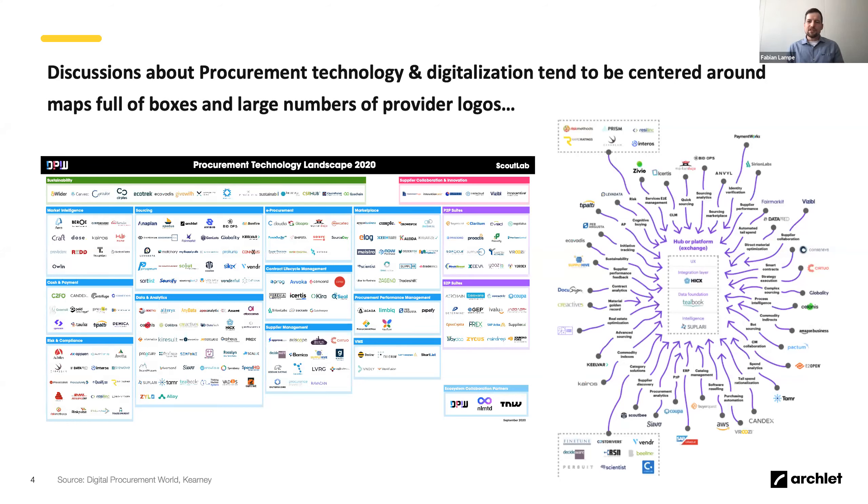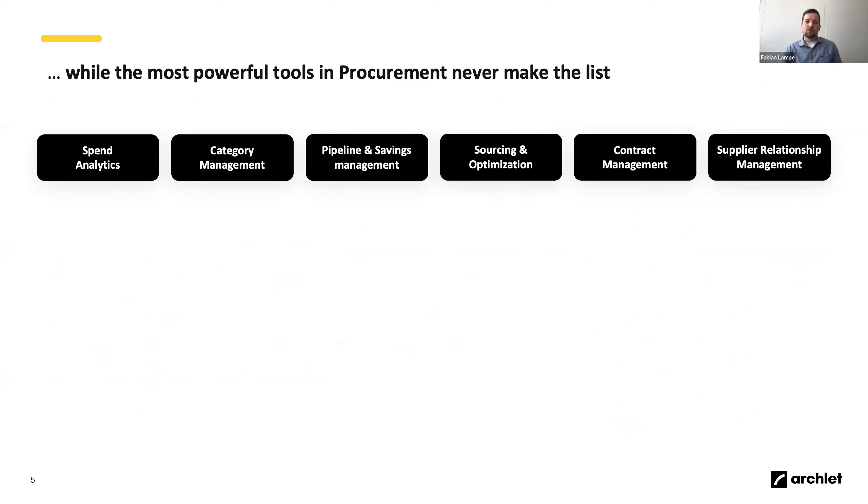When people talk about procurement technology they often start with slides full of logos — provider landscape maps. As much as I love these, they are sometimes confusing because it's hard to navigate them and understand how everything is connected, especially if this isn't your daily topic. To really unfold their full power you need to take a slightly different angle, and that's what we want to look at today.